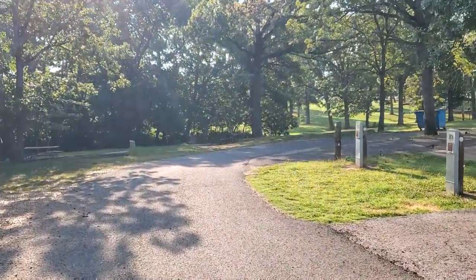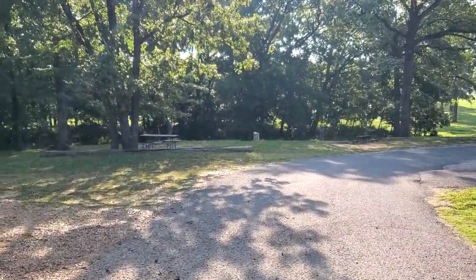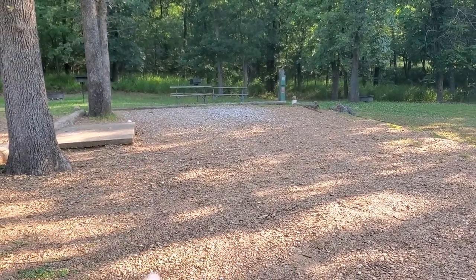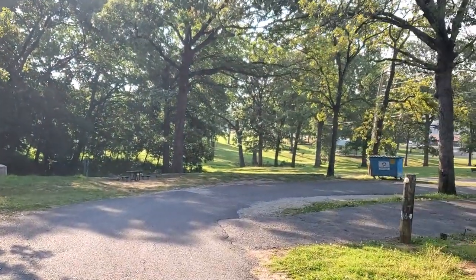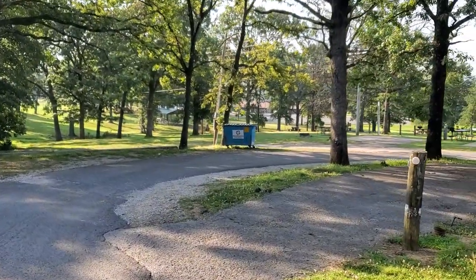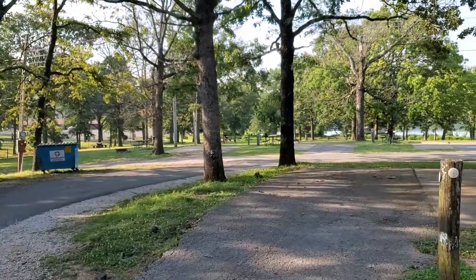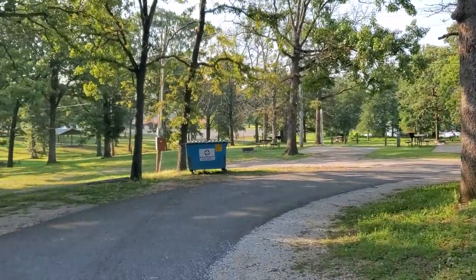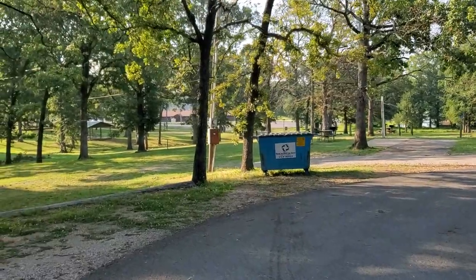Back when we got our RV, it must have been 2018, we came to Greenleaf and I believe this is the spot we stayed in right here. I remember a really nice guy in a fifth wheel who came over and gave me some gloves — he saw me dumping and didn't think I had any on, but I did. They were just kind of tan-colored and matched the skin.